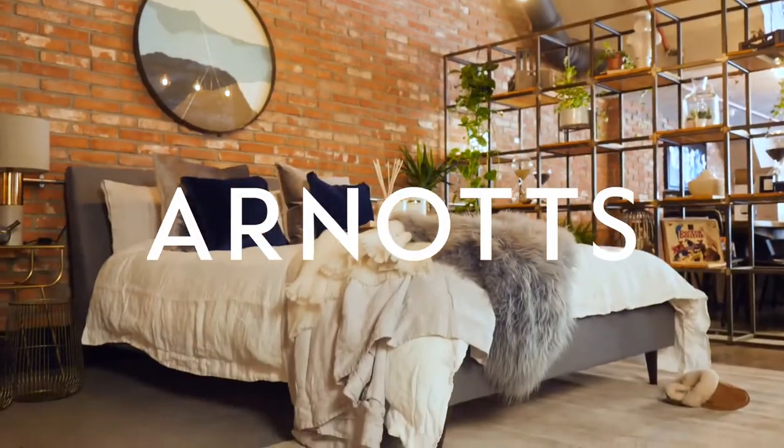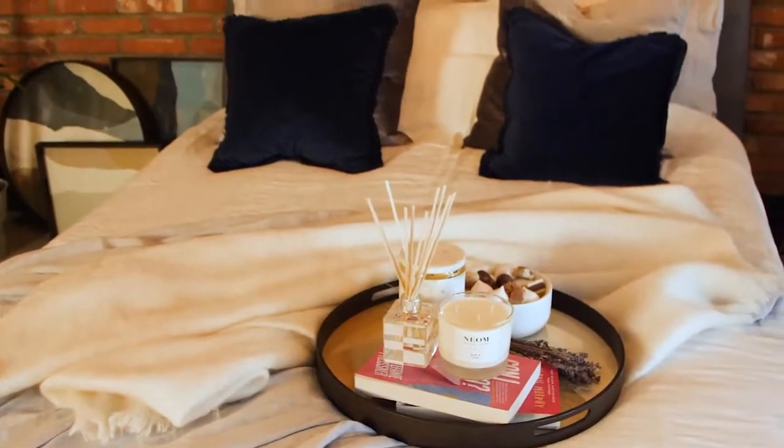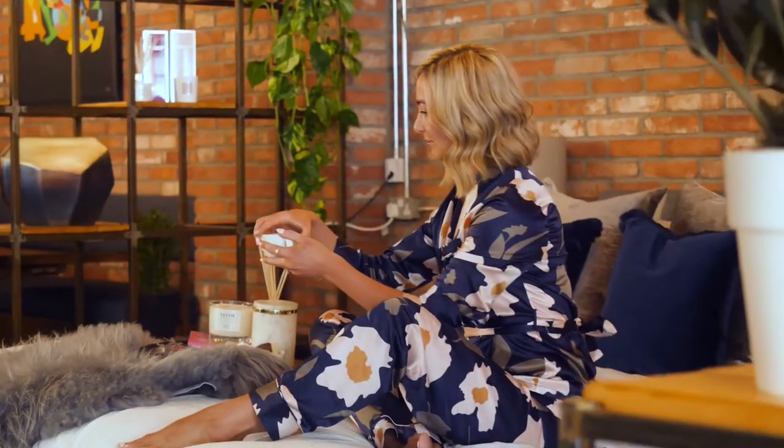I'm Naomi Clark, otherwise known as The Style Fairy. With this room I wanted to create a really calm, tranquil environment — a sanctuary. It was important for me for it to be inviting and cosy, yet at the same time I wanted a room set that was totally chic. For me this room is completely aspirational.